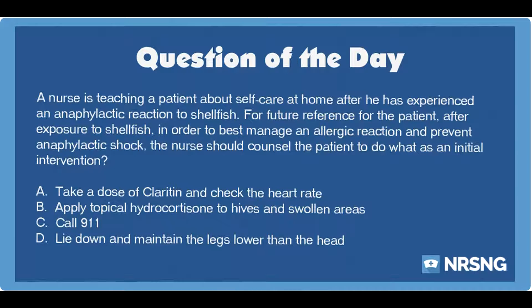The correct answer is C: Call 911. A patient who is experiencing signs of an allergic reaction and who has suffered from anaphylaxis after a previous exposure to the substance should call 911 if he is at home or in the community. The patient needs rapid treatment to prevent the condition from advancing to anaphylactic shock. In cases when a patient has a known allergy to a particular substance, he may need a dose of epinephrine to keep on hand for symptom management. An EpiPen is an example of this medication that can be used at home. Even with use of epinephrine in response to an allergic reaction, the patient must still call for medical help.